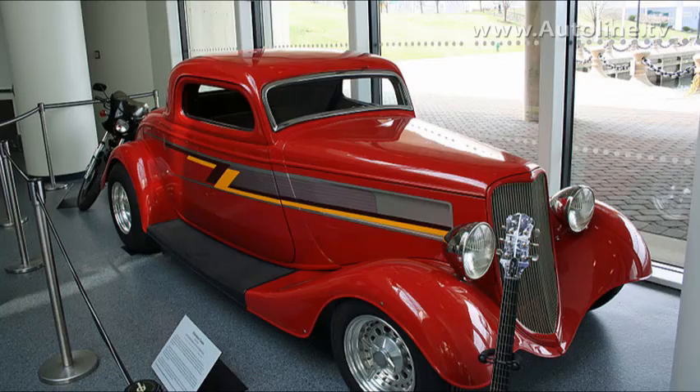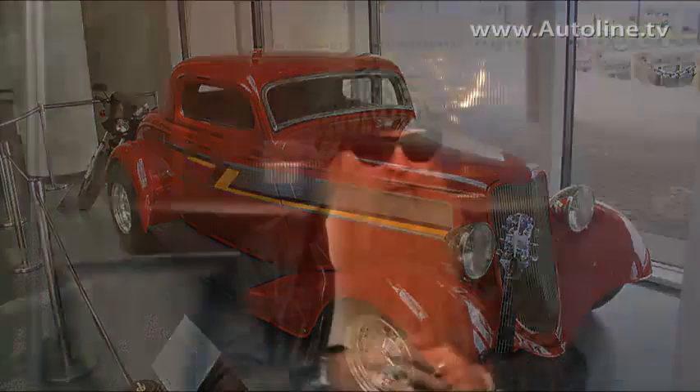The challenge came later from Larry Erickson, who was at the time chief designer over at Cadillac. He said, 'The '33, it's a cute little coupe. It's short. It's got a healthy bit of horsepower under the hood. What would you do to follow it up?'